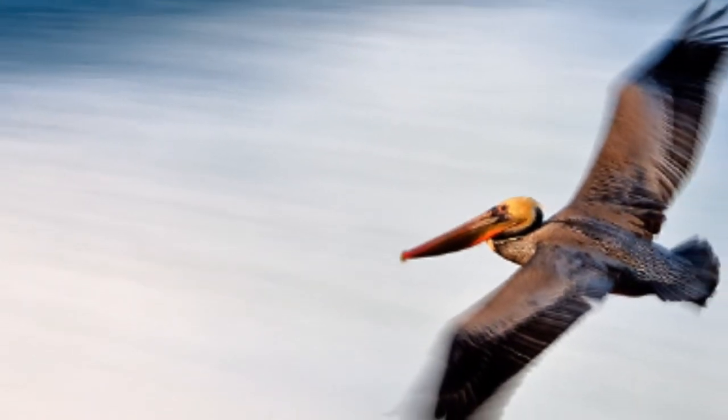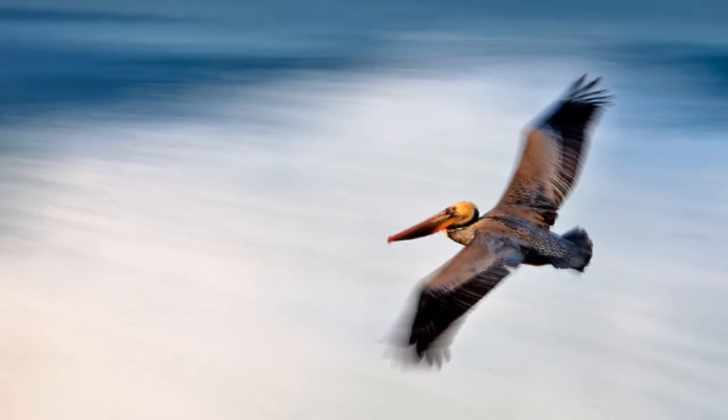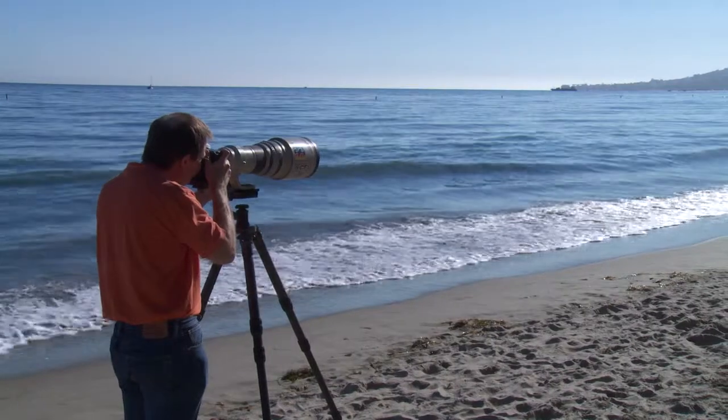I'm often asked by people who are looking at my prints saying, well, is that what you saw when you took the photo? I say no, but this is what the camera saw.